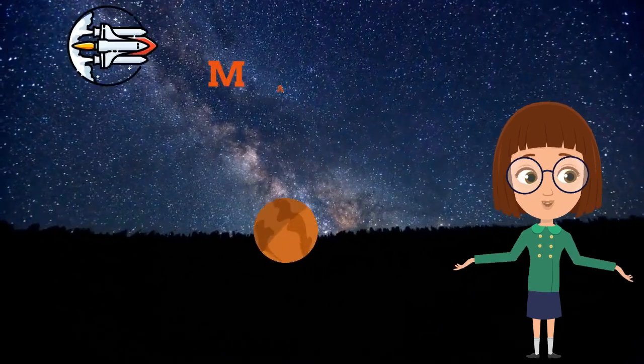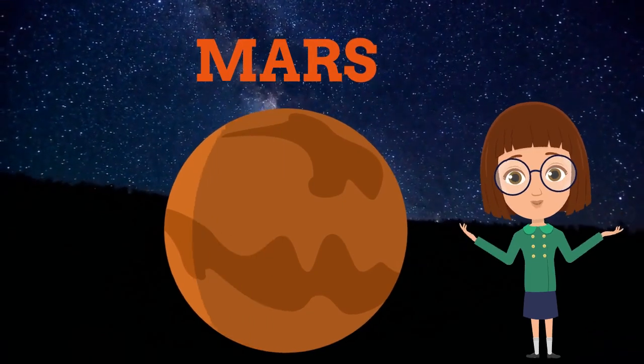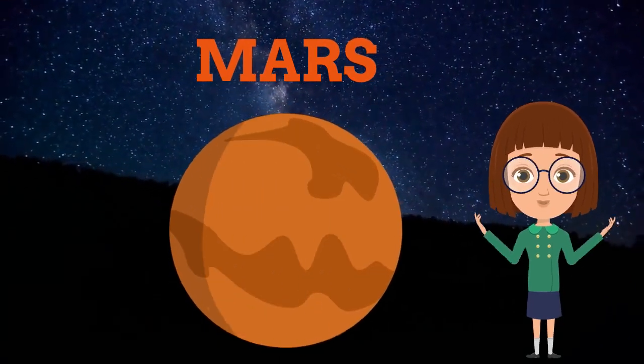This is Mars, the fourth planet. Kids, this is also called the red planet, as its environment is covered with carbon dioxide.